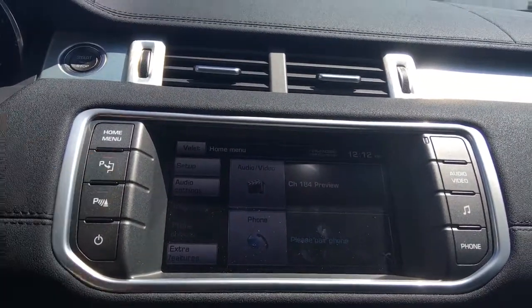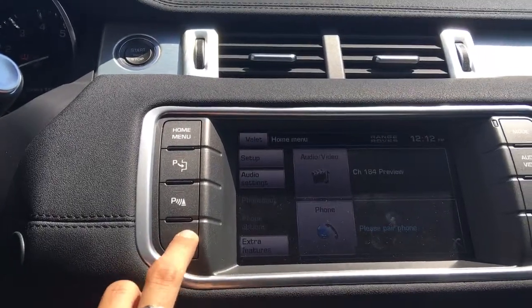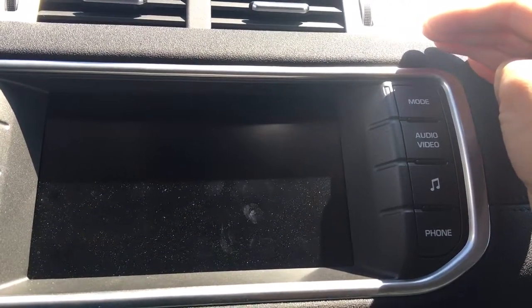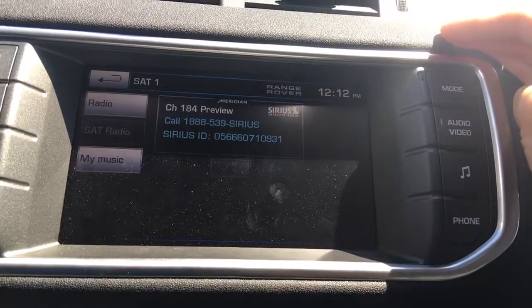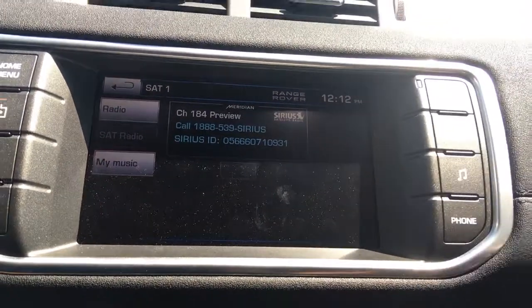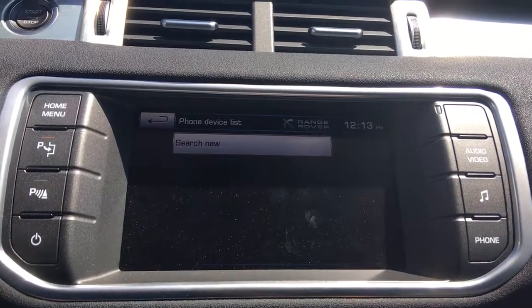Coming back to the menu, this button activates park assist — we're already parked so I'll move on. These are the parking sensors and this simply turns the display on and off. On the right-hand side, mode changes your audio source from AM, FM, video, and you also have XM. Make sure you take advantage of that three-month Sirius subscription — if you want to continue it just give them a call; they provide you the number and your ID. Let's bring it back to audio and phone — no phone connected yet, I'll let you take care of that when you come take it out for a spin.